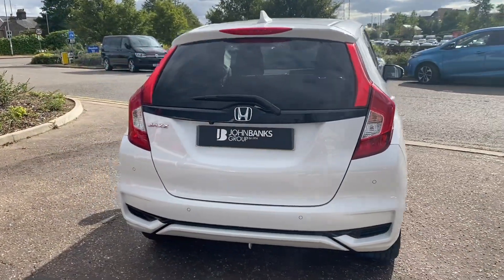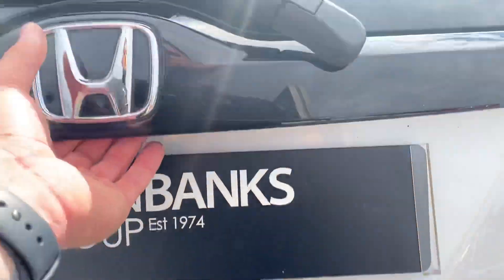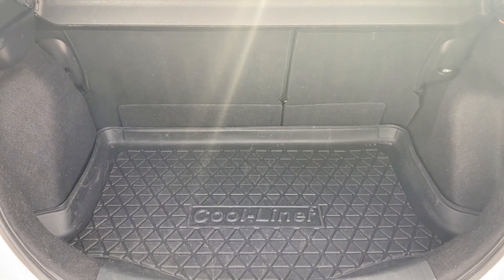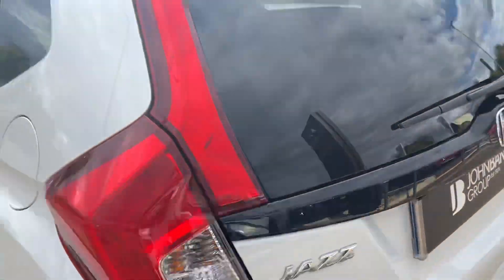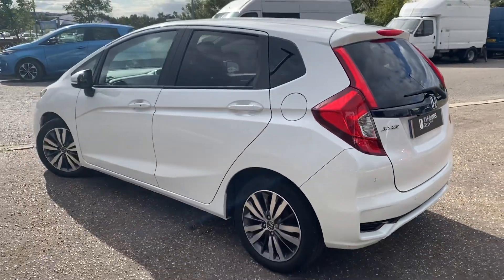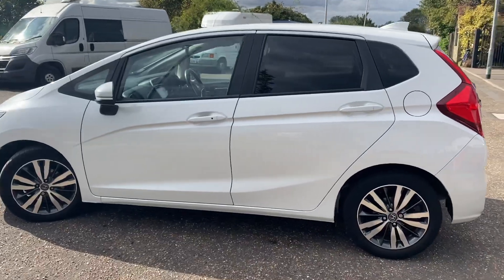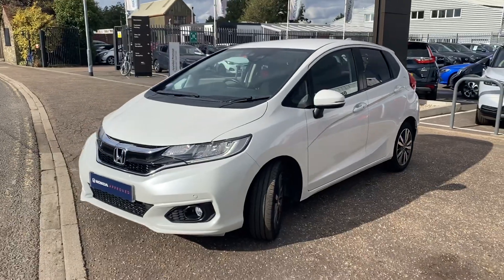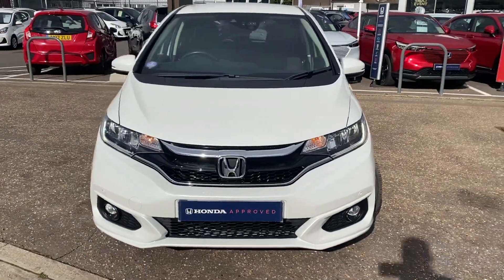The Jazz is a small hatchback which offers a phenomenal amount of room in the boot and in the rear, with lots of headroom, a high seating position, and it's lovely and easy to get in and out of. They drive absolutely fantastic, really economical cars also, and in the EX Navigation format it's the top of the range model with all the spec you'll ever need.